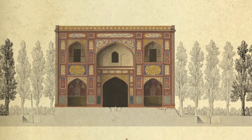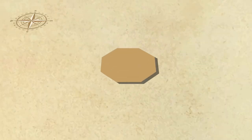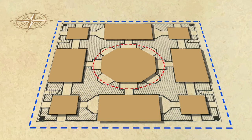The plan of the tomb is based on a traditional Persian style called Hasht Behisht. Hasht Behisht literally means eight heavens and consists of a central chamber encircled by eight rooms.